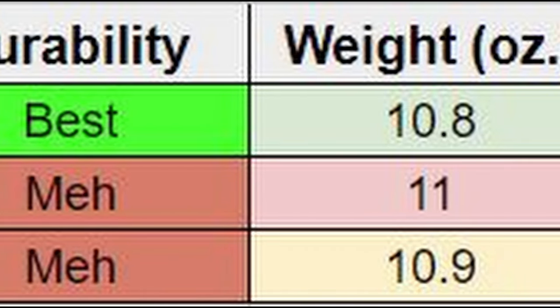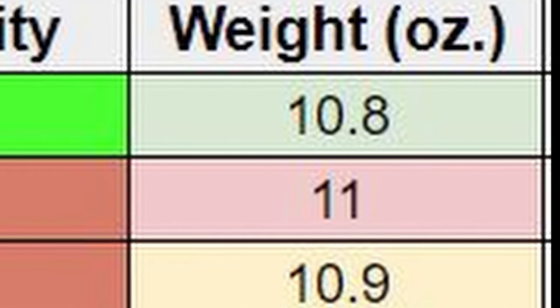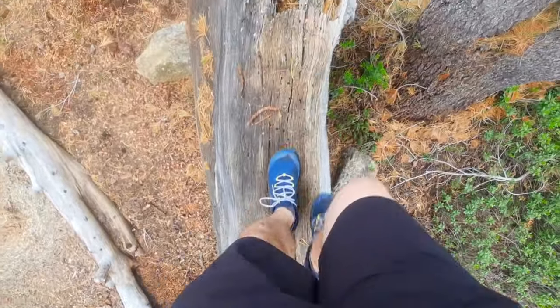However, the Ultra Lone Peak comes in at a solid 11 ounces. The Timps come in at a tenth of an ounce less, and the Topo Pursuits come in at another tenth of an ounce less. So, while none of this is really going to affect performance or feel, objectively, the Topos win again.